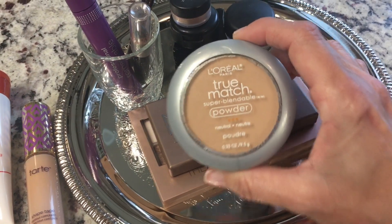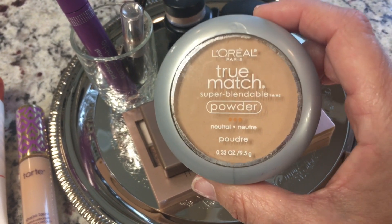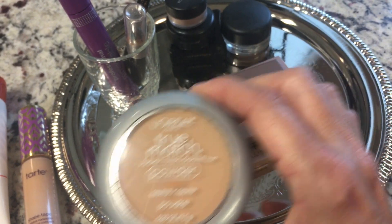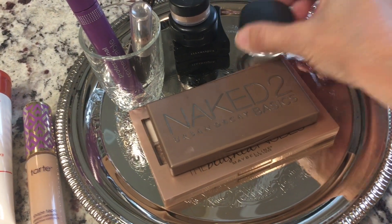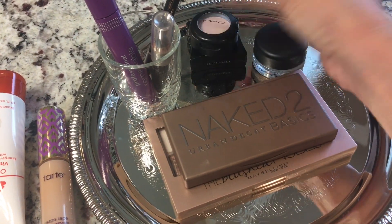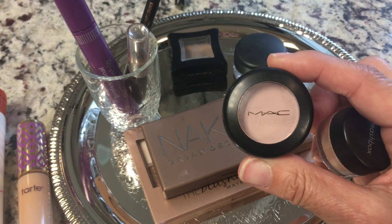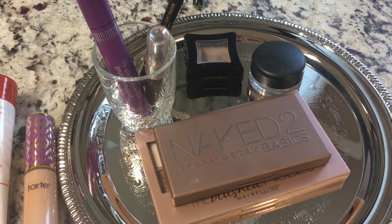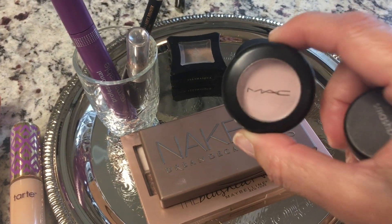I have this new powder — this was a new try. L'Oreal True Match. Love, love this powder. It's kind of a setting powder; it's great. Then I have my Paint Pot by MAC, of course. I have three little mini shadows here that I use. This is a new shadow — it's a MAC pink shadow. Everything's pink here. And this one is called Yogurt, and I love it.